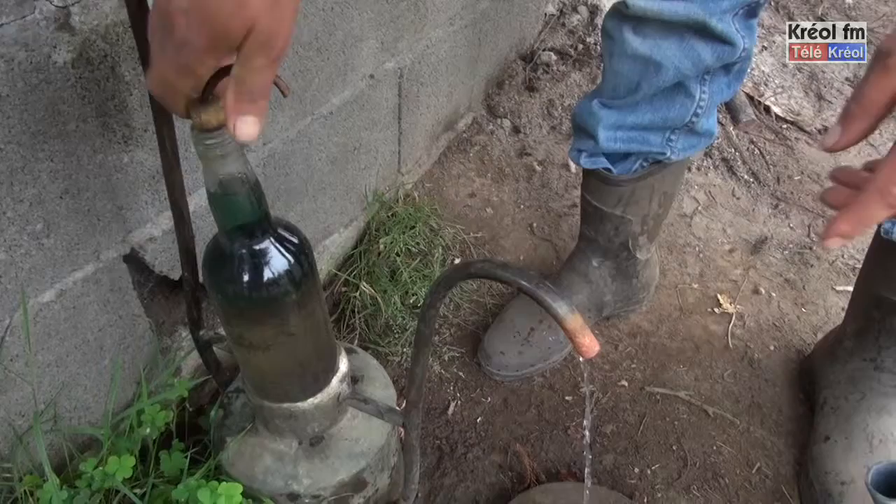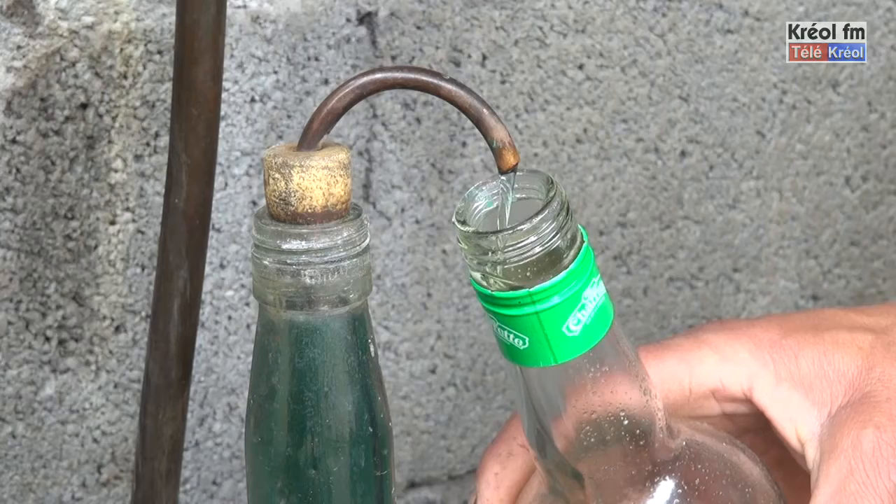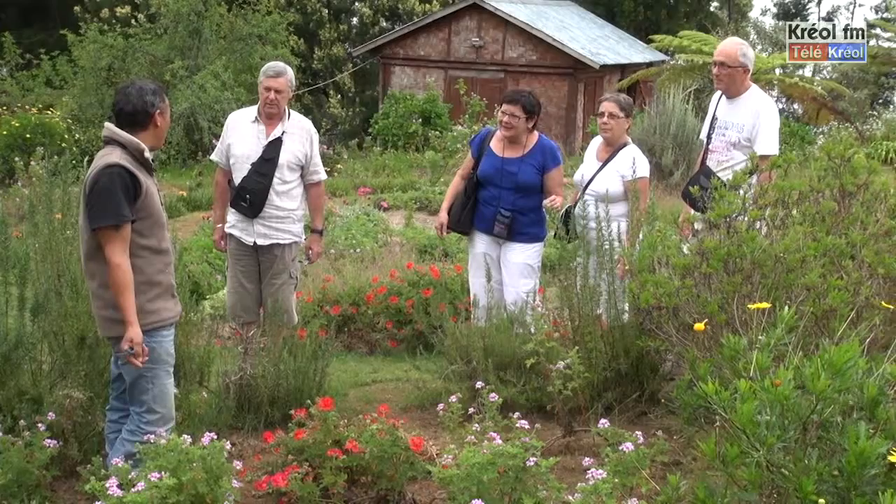Une cuite de géranium, une fois que ça commence à couler, en deux heures et demie on arrive à extraire toute l'huile essentielle. Contrairement au cryptoméria, une cuite de cryptoméria demande 15 heures pour extraire toute l'huile. Une fois qu'on a tout distillé, c'est une coopérative qui récupère toutes les huiles essentielles de l'île, et cette coopérative revend ça à la ville de Grasse, où se trouvent les grandes parfumeries.